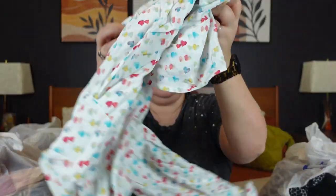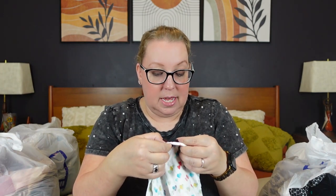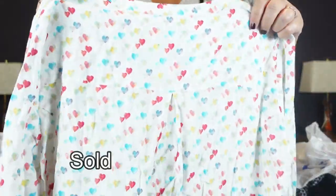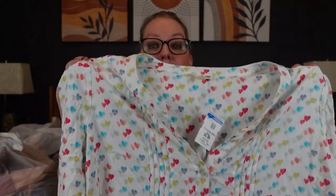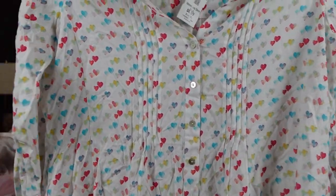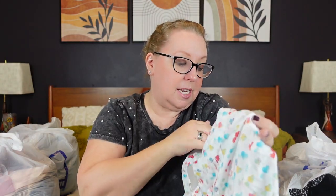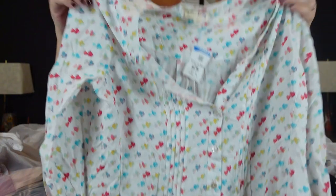Moving to the next bag. This is a blouse by Jane and Delaney — I don't know much about the brand, but it has the cutest heart novelty print I've ever seen. I love the watercolor hearts, it's super soft, probably rayon, with roll tab sleeves. It was $7, so I took a chance on it. It's an XL and I couldn't leave that print behind — it was just super cute.